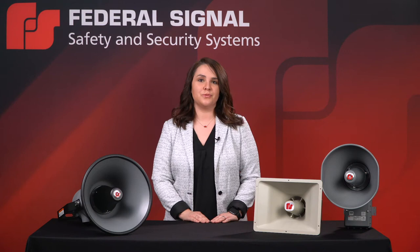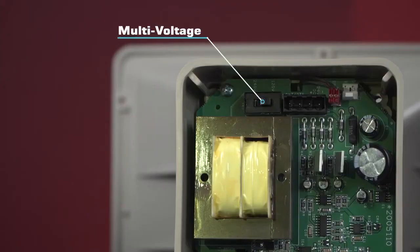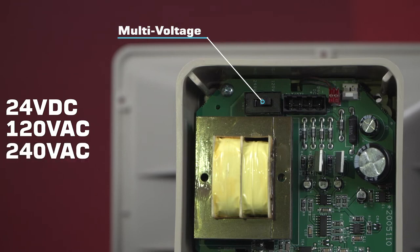Users can activate each tone with dry contacts from a remote point, or the units can be wired for single tone activation upon power. The unit's multi-voltage design accepts 24 VDC and 120 and 240 VAC.